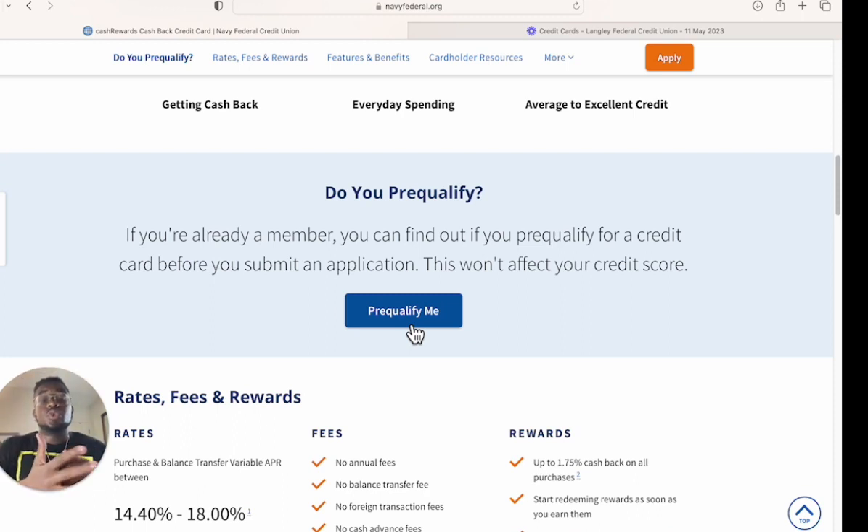If you have bad credit and just created your account, you'll likely get pre-approved for the Navy Federal nRewards card, which is the secured card — almost everybody gets approved for that. If that's your only option, take it, because most people don't know that if you use the nRewards card for six months, Navy Federal will automatically graduate you to a cash rewards card.